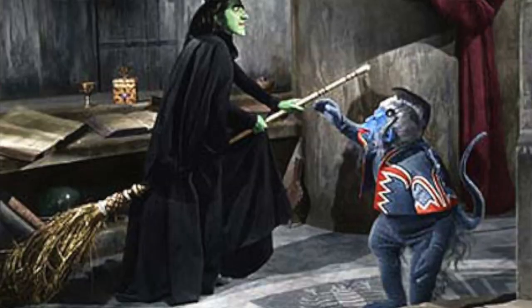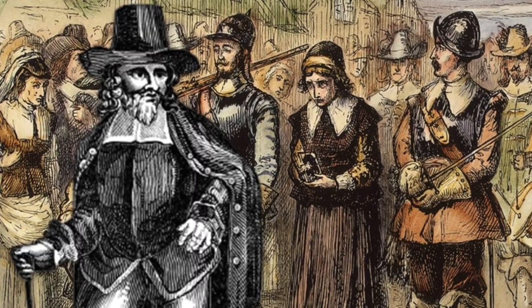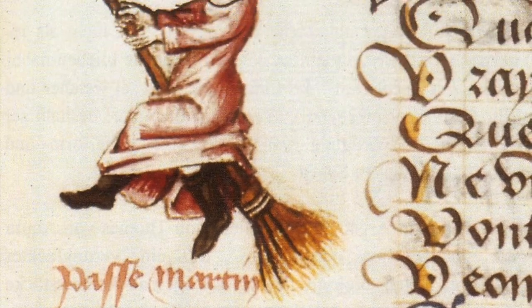The broomstick of course is eponymous with a witch flying on it. However I suspect that this was made up by medieval witch hunters and slightly later on by witch hunter generals. The first written recording of a broom being used as a flying form of transport is in 1453, when a male witch under torture said this is what he did.